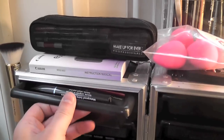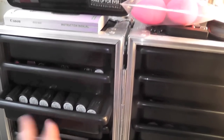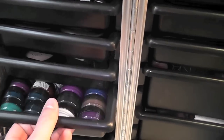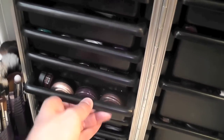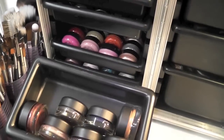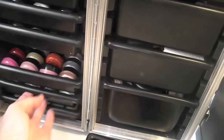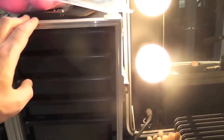Starting with this drawer here is all mascaras, and in these two drawers are lipsticks that I haven't depotted yet. Some MAC Mineral Skin Finishes, some highlighters, and the rest is gel liners all the way down, some MAC Paint Pots, Aqua Cream by Makeup Forever, and some pigments — so lots of things in here. I got this box from Screen Face.